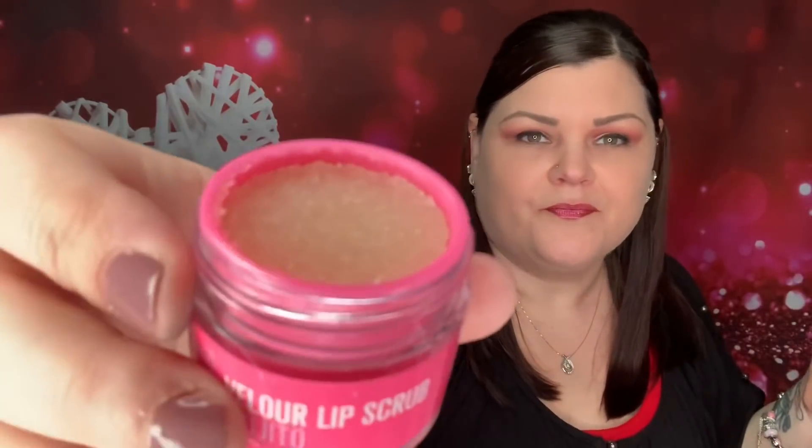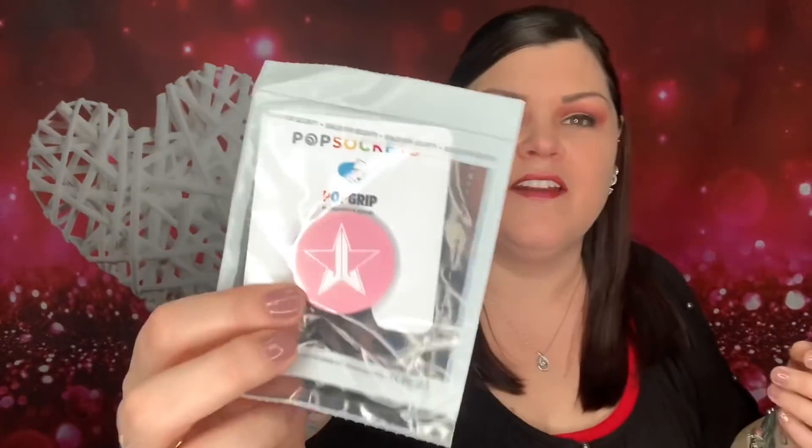Then we have the Velour Lip Scrub in Mojito. I did get one of these before — I think the other one was Strawberry. Here is now Mojito, a lip sugar scrub. I can't really smell right now since I'm still congested, but that's what it looks like inside. His sugar scrubs are really good; I always forget to use it but I like it.